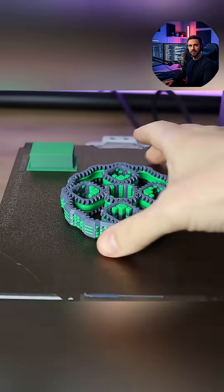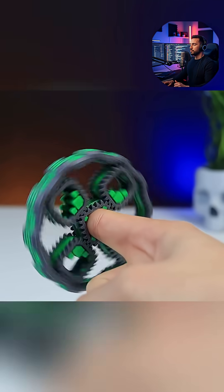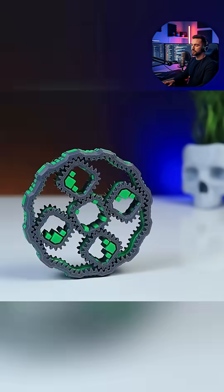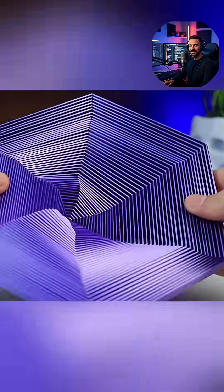The key here is engineering the parts for incredible durability and an extremely satisfying feel. The printing process itself is detailed, emphasizing the need for precision.